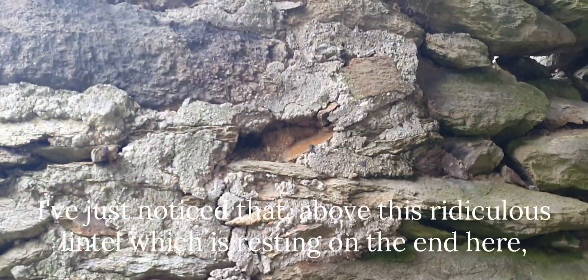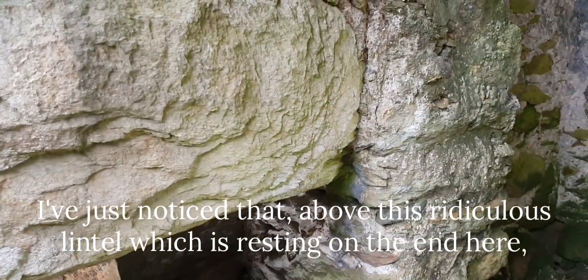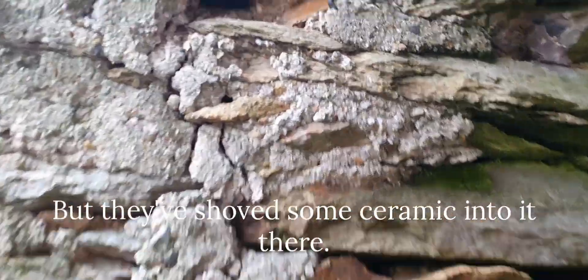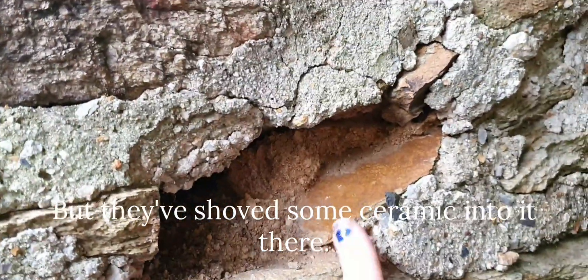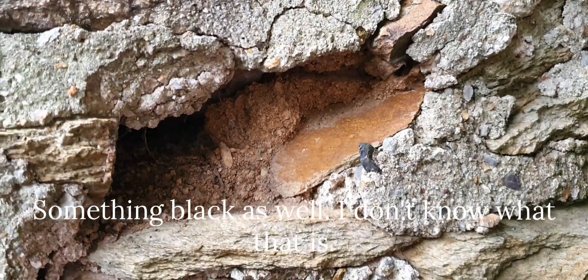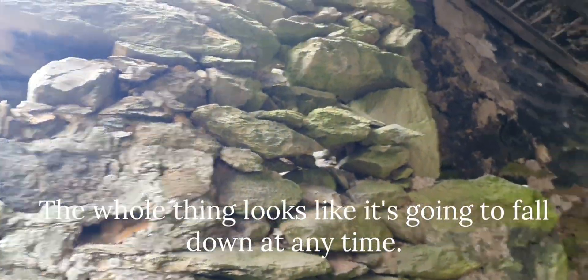Notice that above this ridiculous lintel - which is resting on one end but doesn't seem to be resting on anything on the other, though it must be - they've shoved some ceramic into it there. There's something black as well. I don't know what that is. The whole thing looks like it's going to come down any time.